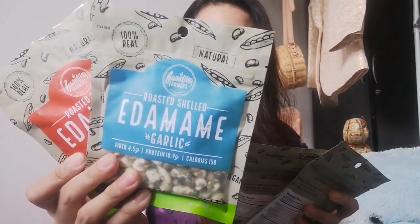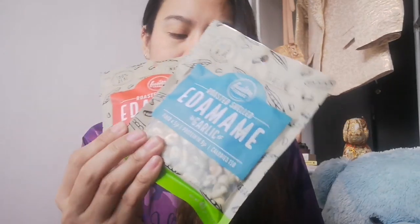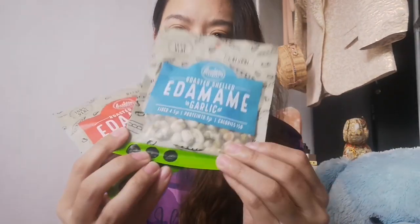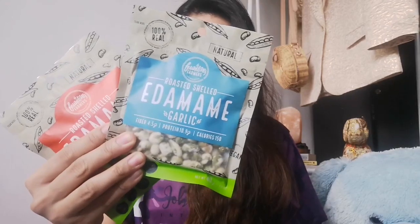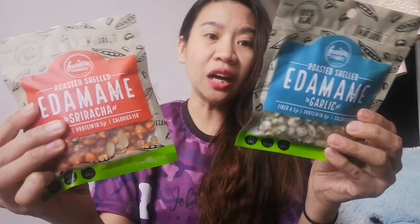I have two variants of Building Farmers Edamame snacks which is roasted and shelled. Edamame is yung green na para siyang bean — kinuha nila yung bean sa loob and then ni-roast siya. This one comes in Sriracha flavor — the red one, parang orangey. And this one comes in garlic flavor naman. 100% real and natural. This comes in 40 grams as well like nung cocoa juice ko, and it is priced at 160 pesos each.